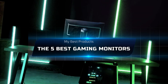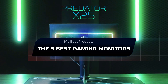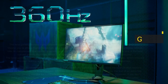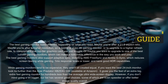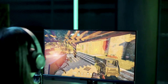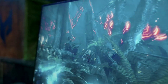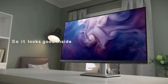The 5 Best Gaming Monitors. The best gaming monitor looks different depending on what you need. Maybe you're after a 21 to 9 aspect ratio, a higher resolution — so a 1440p or even 4K gaming monitor — or to upgrade to a higher refresh rate to complement that top-tier graphics card you just bought. Or maybe you want to upgrade to one of the best curved gaming monitors, which can make a noticeable difference in the way you work and play.